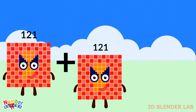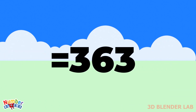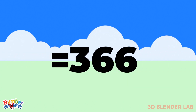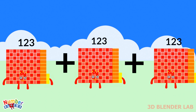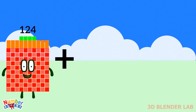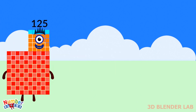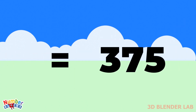121 plus 121 plus 121 equals 363. 122 plus 122 plus 122 equals 366. 123 plus 123 plus 123 equals 369. 124 plus 124 plus 124 equals 372. 125 plus 125 plus 125 equals 375.